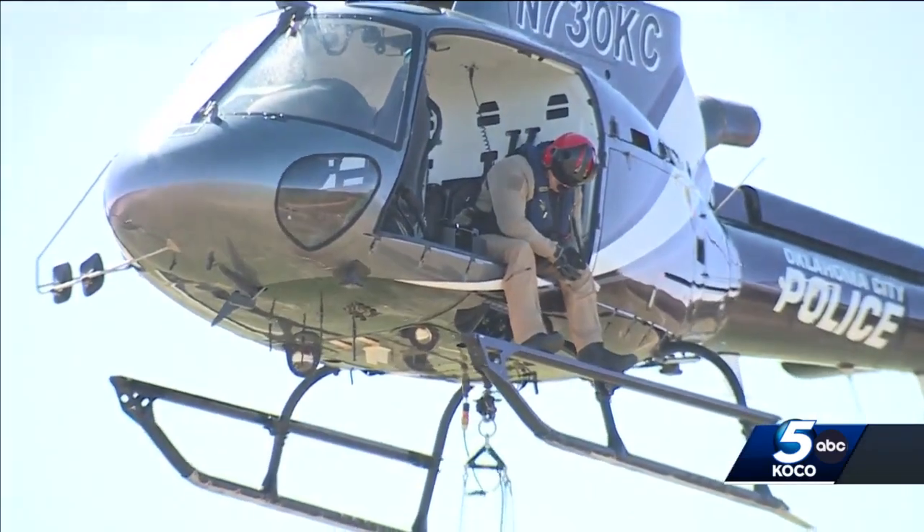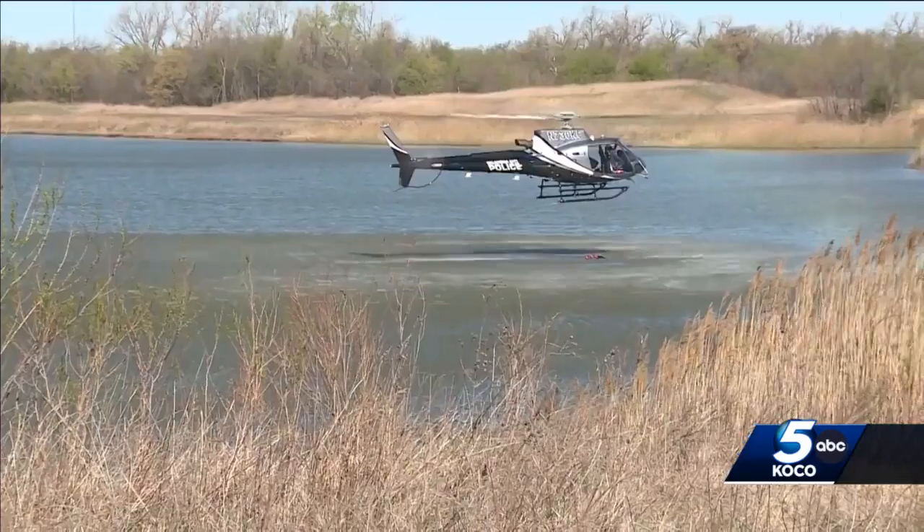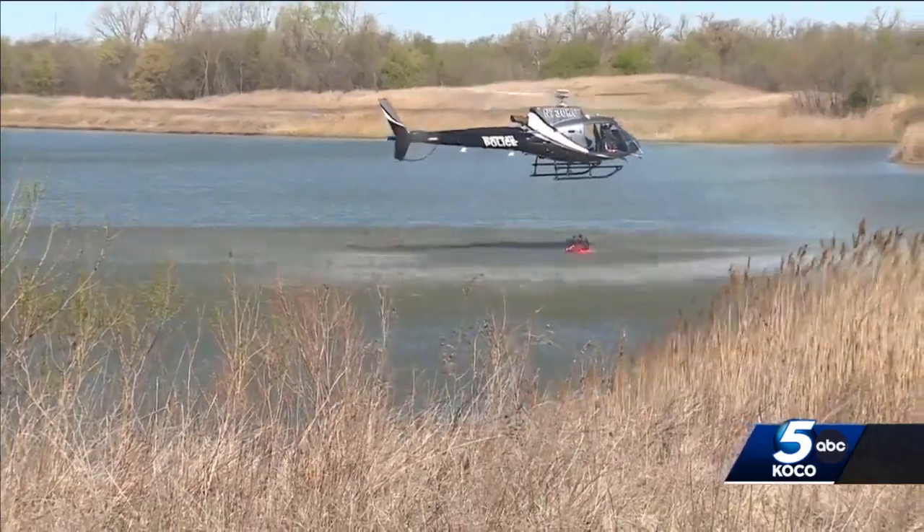We have one Oklahoma City pilot and one crew chief, which is from the fire department. An OKC fire crew chief flies in the chopper with the pilot. Every operation comes from the pilot, but the crew chief has to be able to tell him to go left, right, up, down, tell him when to dump the bucket, and watch out for things like power lines. One bucket of water on a fire can make a huge difference.